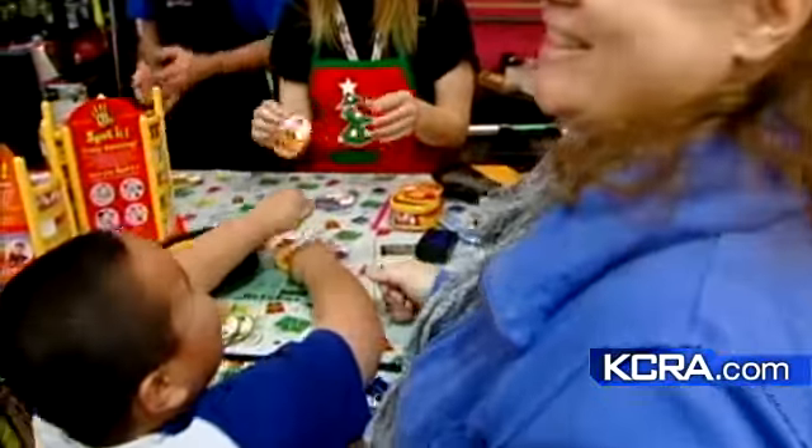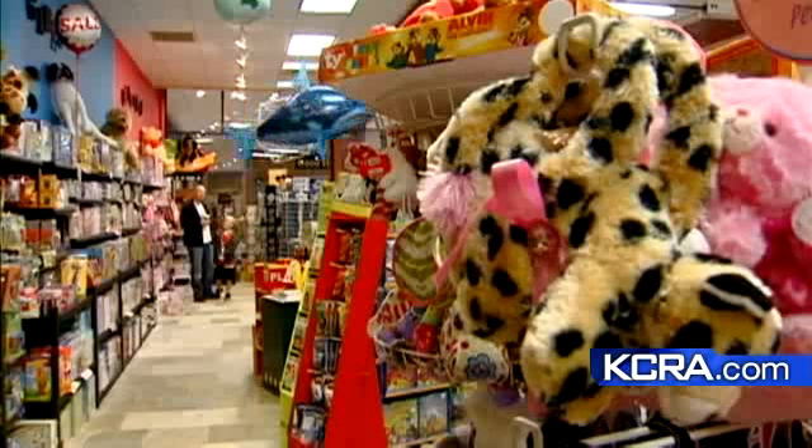In most cases, these toys require no batteries, no TV — just imagination. All the learning toys, and I mean, it's our kids' favorite store, actually.